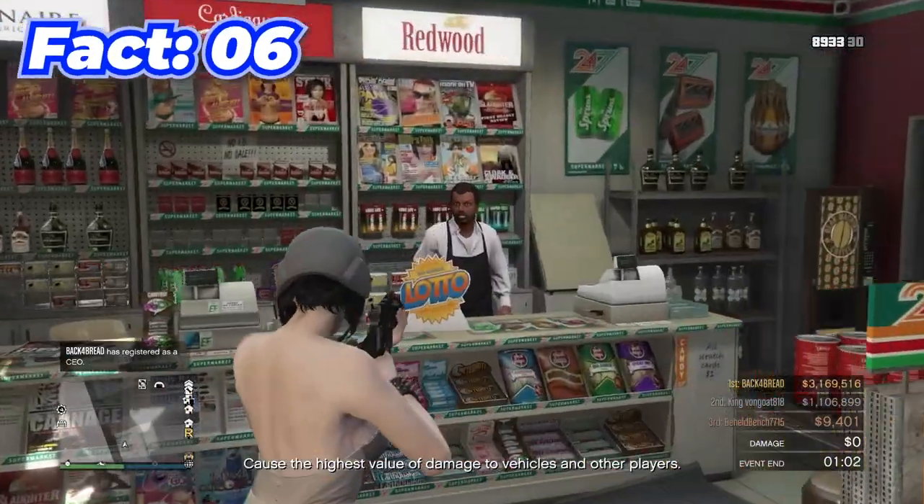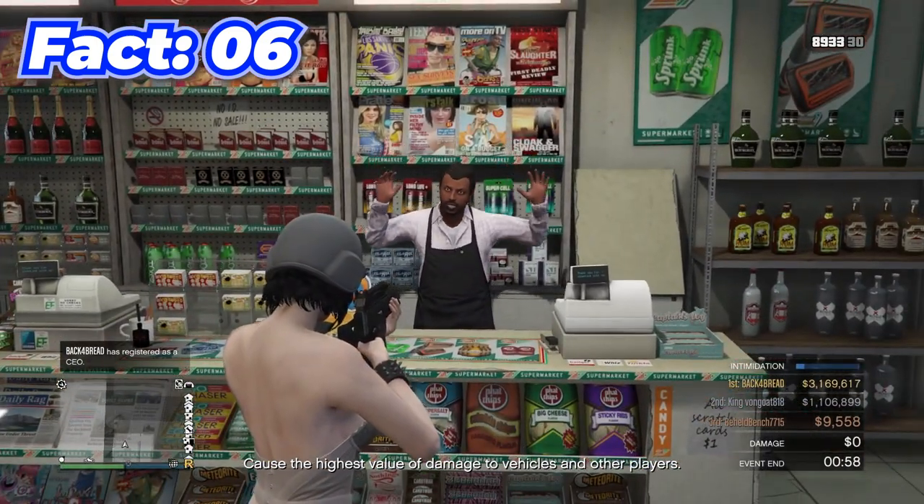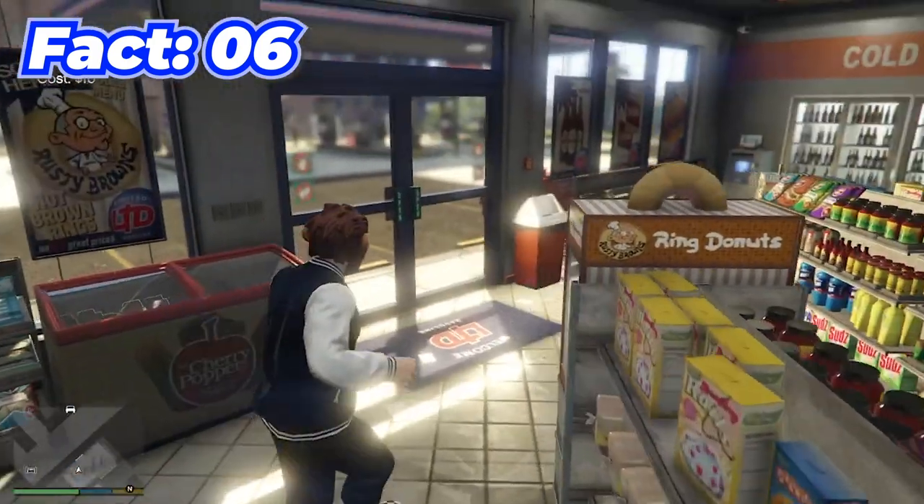Obviously you can rob a convenience store with pretty much any weapon, but did you know you can even do it with a snowball? There's literally a snowball in my hand and this is enough to rob a convenience store.